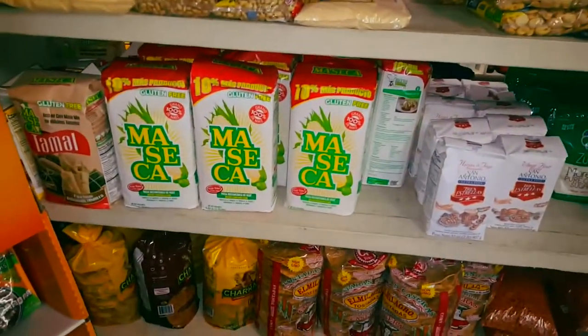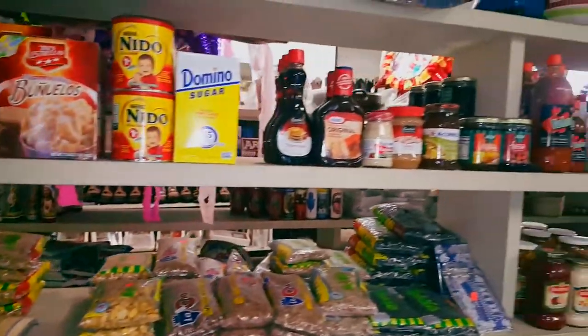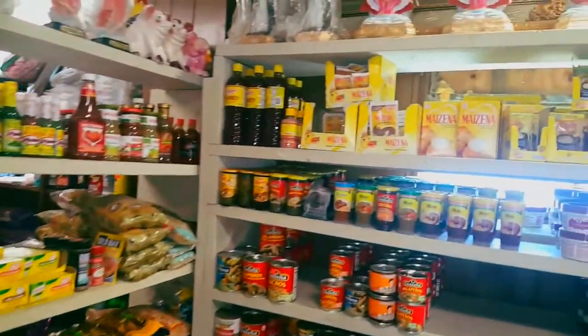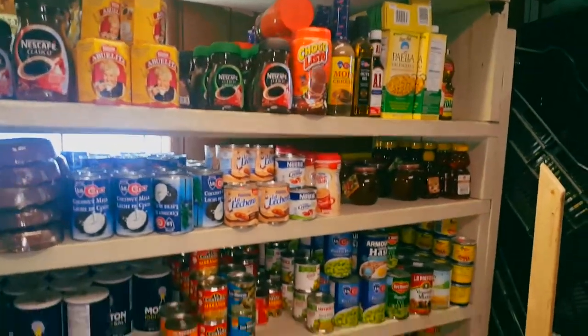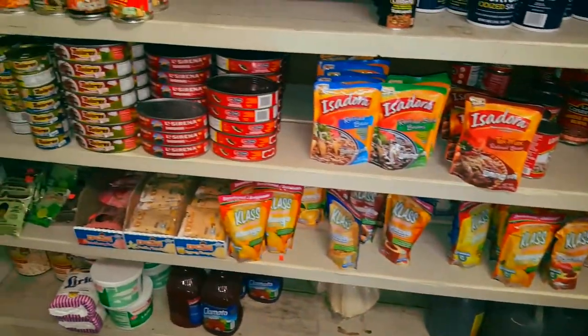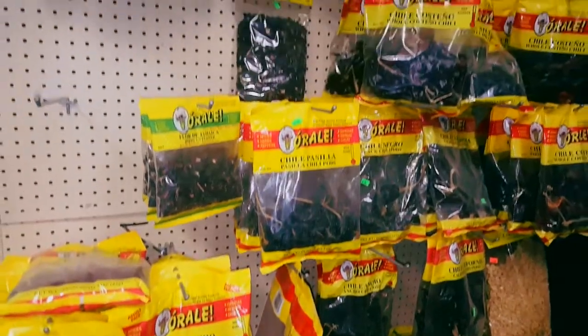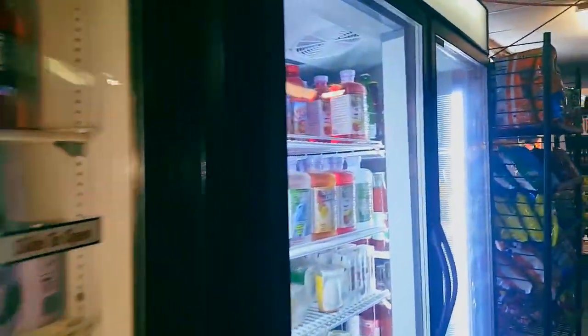They got masa — that's the corn flour — oh yeah, they got it all. If you like Mexican food like me, this is the place right here in Sheridan on the Eastern Shore. I pop in here about once every couple weeks to stock up. Here's the real good stuff for making good salsas — every kind of chili you can ever imagine.